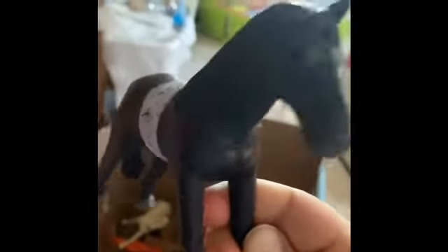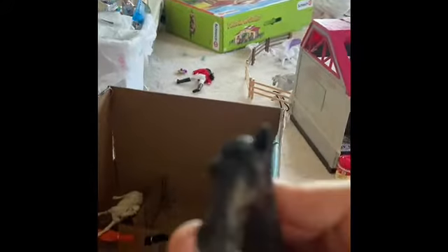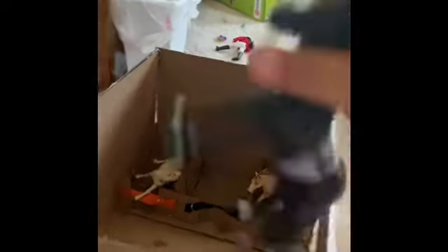And here we have Skater. He is a thoroughbred gelding and he is 6 years old as well. He has a broken ear there, but it's fine.